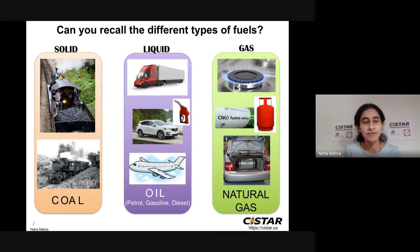Can you recall different types of fuels? Solid, liquid, and gas are the three different types of fuels. In solid, we have coal, which was earlier used to fuel vehicles like steam engines. In terms of liquid, we use a lot of liquid fuel these days, such as petroleum, gasoline, or diesel. For gas, we have natural gas that we can use in our vehicles or even in our gas stoves to cook food.